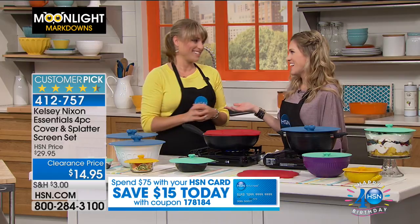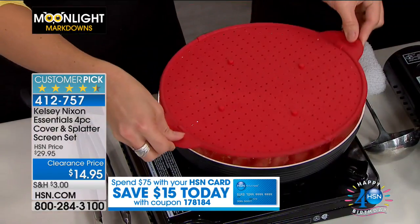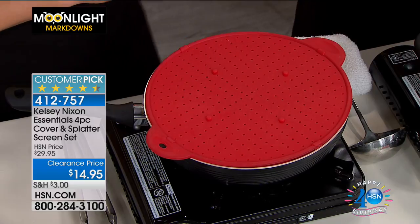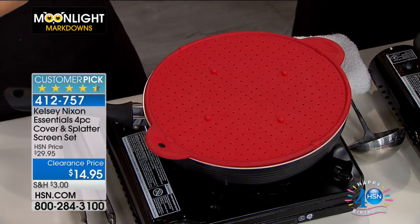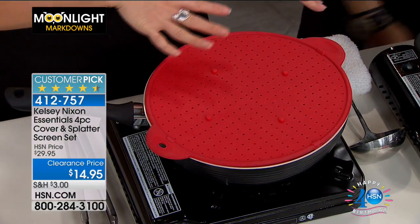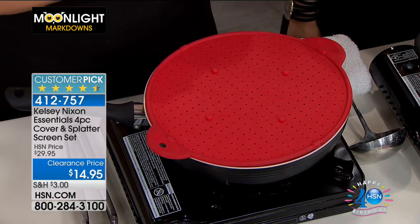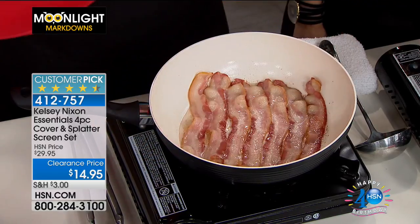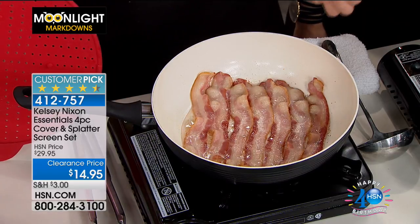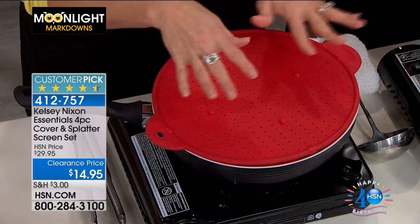Another item from Kelsey — this is the one you needed. I was prepping some tempeh earlier — I put a little pesto on it, and as soon as I added that pesto with the oil, it splattered everywhere. So here you're getting this full set, which includes the splatter guard and the lid. I love this splatter guard. It also doubles as a trivet — you can use it to protect your granite or beautiful wood tables.